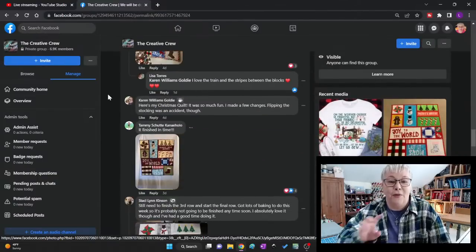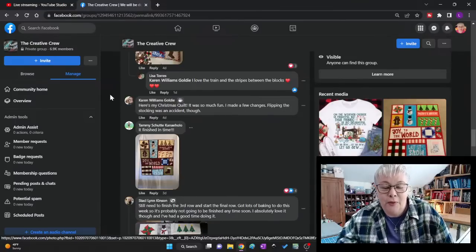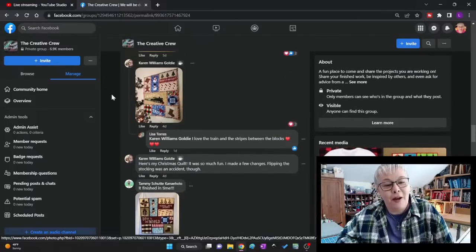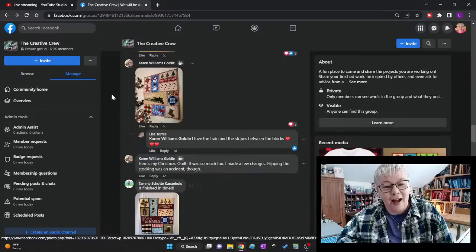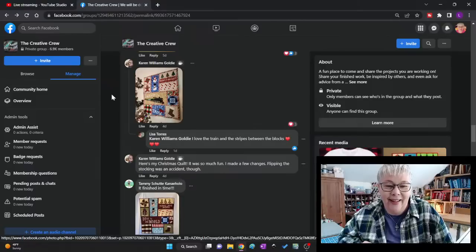Karen said here's her Christmas quilt — it was so much fun and she made a few changes. Flipping the stocking was an accident, though. I would have never known that was an accident — I would have just left it as a creative choice. Good job, Karen.